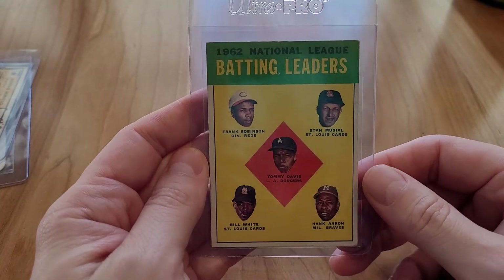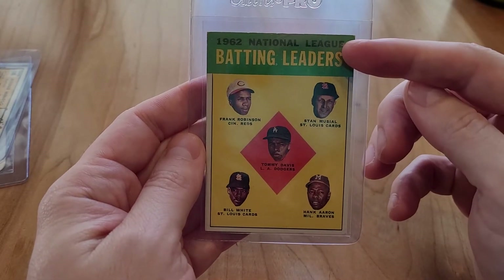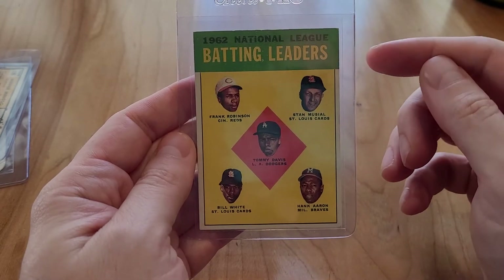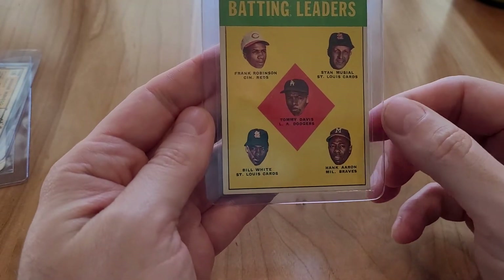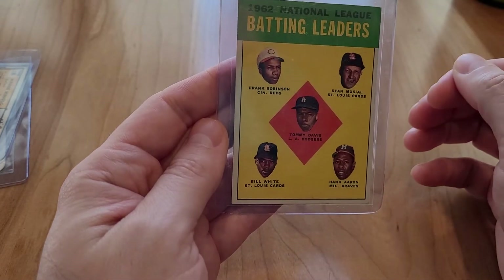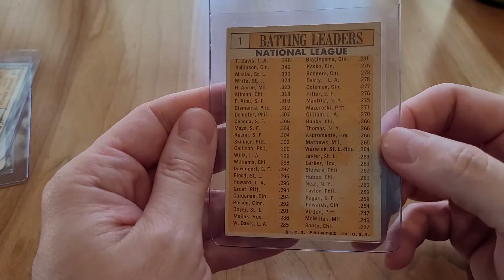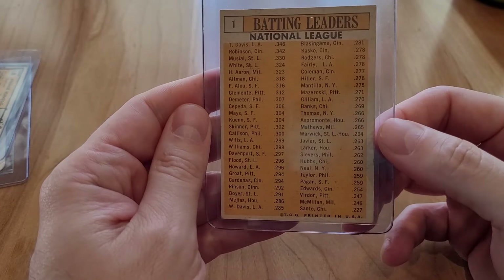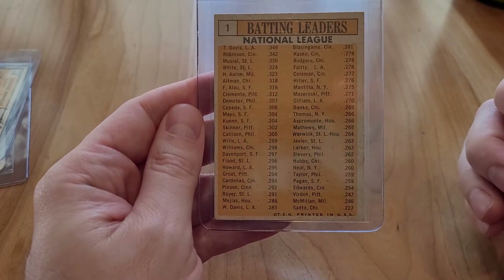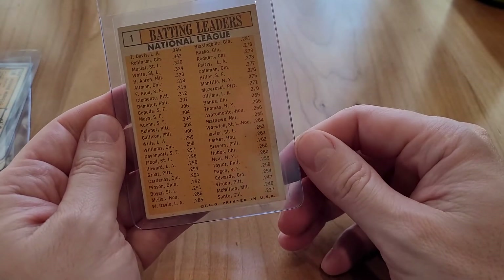These 1962 cards are really cool — it's like batting leaders, home run leaders; they had all sorts. On the front of this one you'll see Hank Aaron, which was a big one for me, and Frank Robinson. On the back I thought it would just be cool to have in my collection — it shows batting averages for the National League that year to give you an idea of where everyone was at.